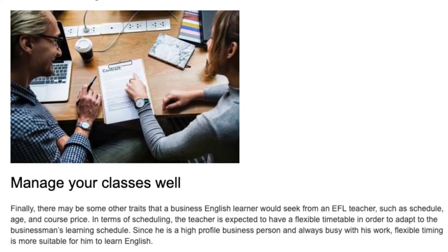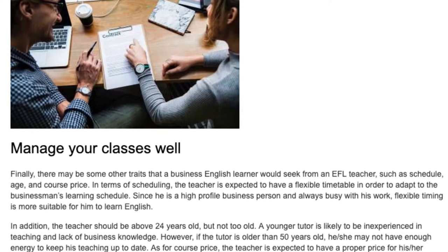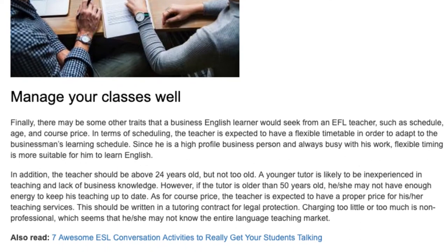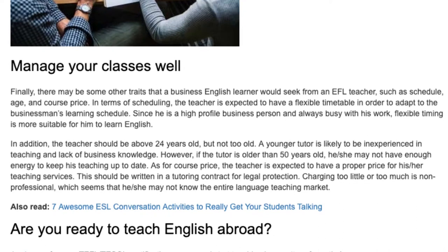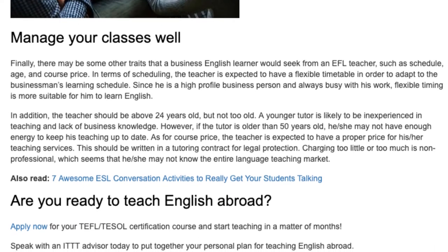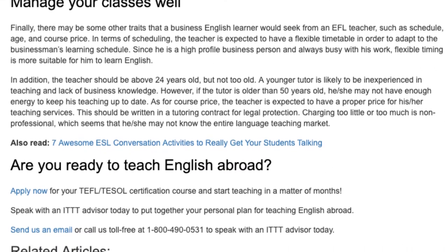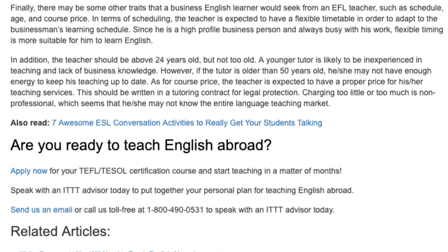Manage your classes well. Finally, there may be some other traits that a business English learner would seek from an EFL teacher, such as schedule, age, and course price. In terms of scheduling, the teacher is expected to have a flexible timetable in order to adapt to the businessman's learning schedule, since he is always busy with his work. In addition, the teacher should be above 24 years old but not too old — a younger tutor is likely to be inexperienced and lack business knowledge, while a tutor older than 50 may not have enough energy to keep their teaching up to date. As for course price, the teacher is expected to charge a proper rate, written in a tutoring contract for legal protection, as charging too little or too much appears unprofessional and suggests unfamiliarity with the language teaching market.